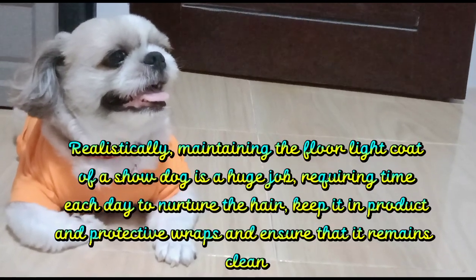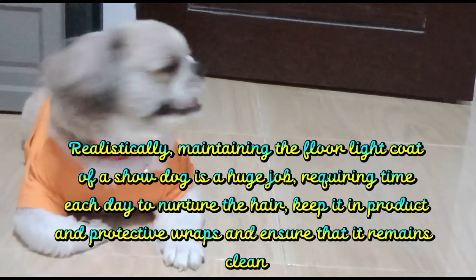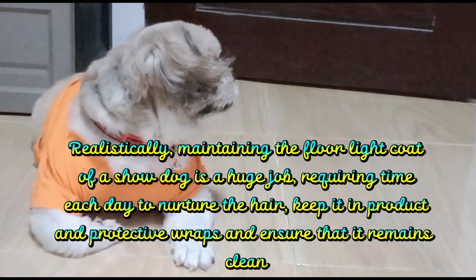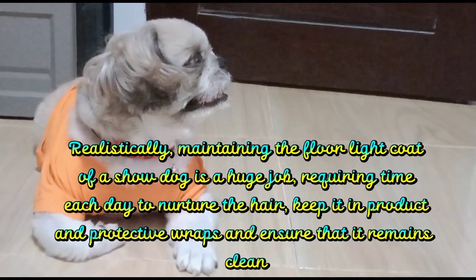Realistically, maintaining the floor-length coat of a show dog is a huge job, requiring time each day to nurture the hair, keep in place protective wraps, and ensure that it remains clean.